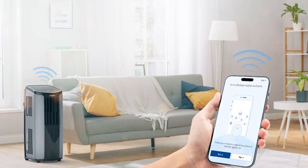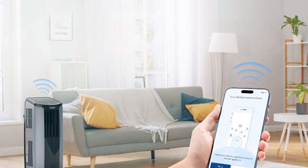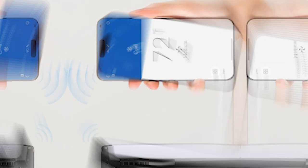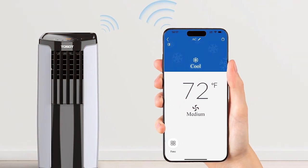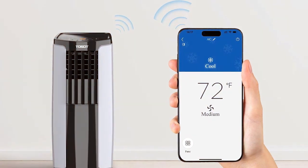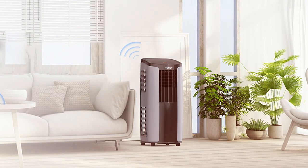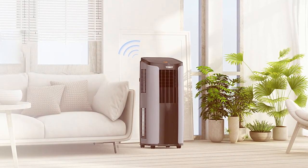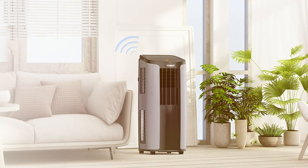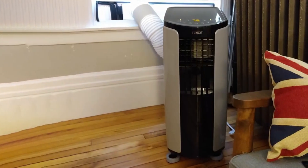The TOSOT 8000 BTU Air Conditioner also comes equipped with a 24-hour programmable timer, ensuring that you can create a customized cooling schedule to suit your needs. Its sleep mode reduces noise levels for a peaceful night's sleep. One of the standout features of this unit is its washable and reusable filter — simply clean the filter and it's ready to go, saving you both time and money. Installation is a breeze with the included window kit, and the caster wheels make moving the unit from room to room effortless. It also has a built-in handle for easy transportation.